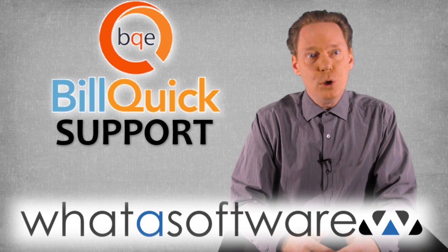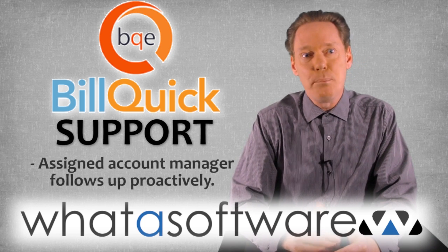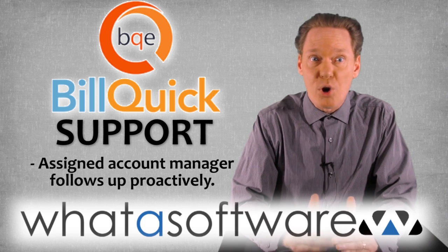Support: many users are impressed that your account comes with an assigned account manager who actually follows up with you without prompting.